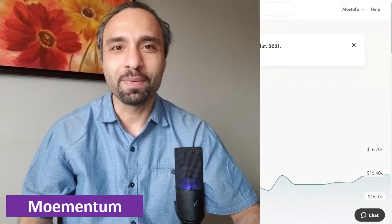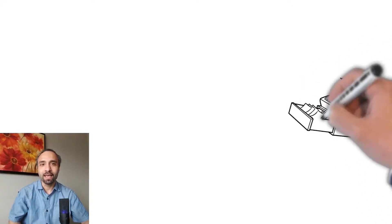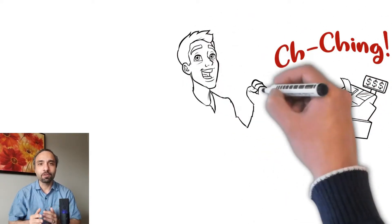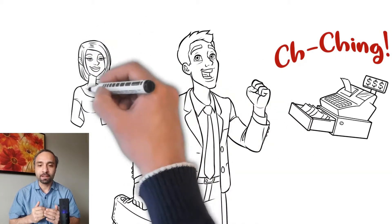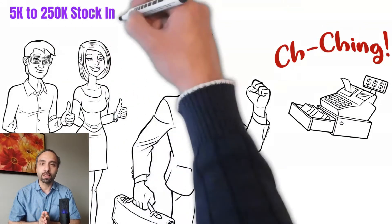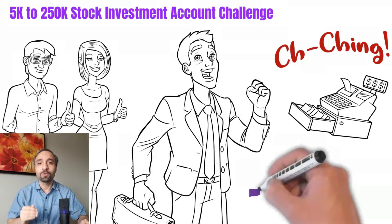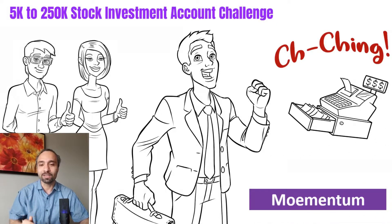Hello everyone and welcome to Momentum Channel. My name is Mo, and in this video, as part of our weekly stock market investment challenge with Wealthsimple Trade, we are going to provide another weekly update. We have a small account investment challenge where the goal is to grow this account from a mere five thousand dollars all the way to a quarter of a million dollars within the next eight to nine years.